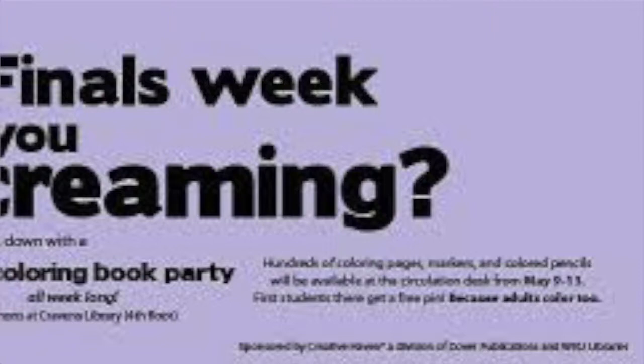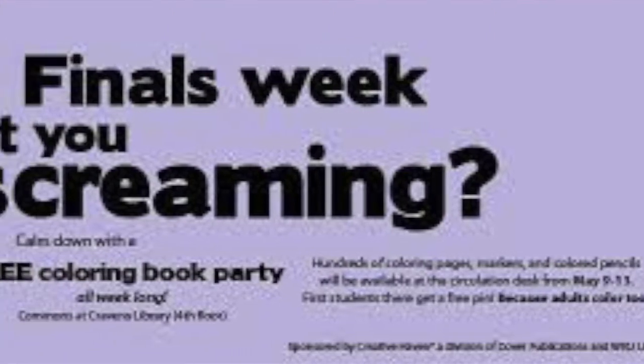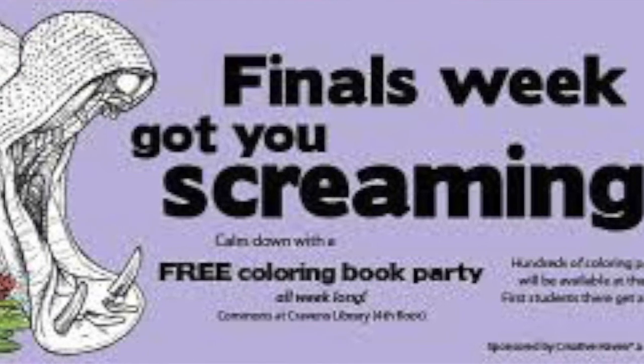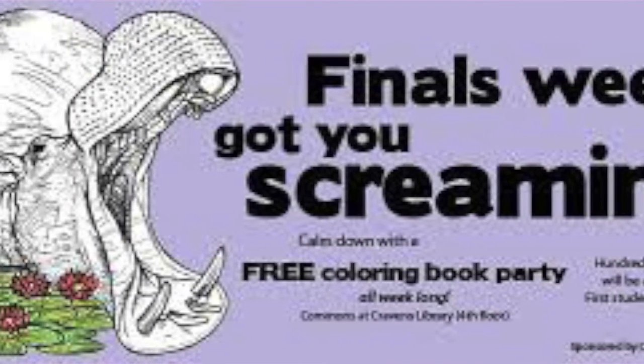Last but not least, there are tons of activities on campus specifically designed to help you de-stress. I know the library this year is doing adult coloring, which is really big here in 2016. That's a really nice way to kind of focus your mind on one task and make a beautiful picture, and then all of a sudden your troubles have gone for a whole hour. If you're interested in that, check out the library's website.